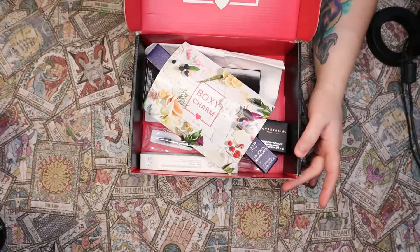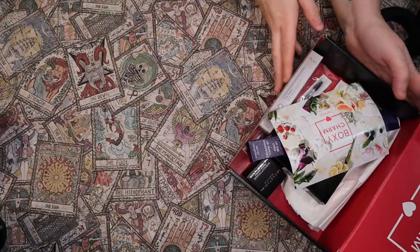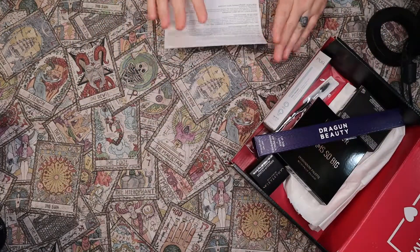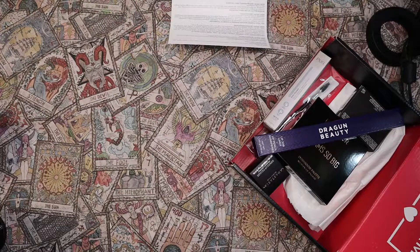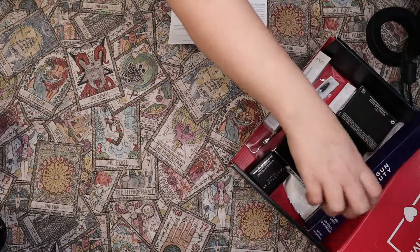Alright, this is my BoxyCharm. Here we go. We have a card here — I'm going to leave this right here so I can read it. I kind of like this setup for unboxing. Let me know what you think in the comments down below.